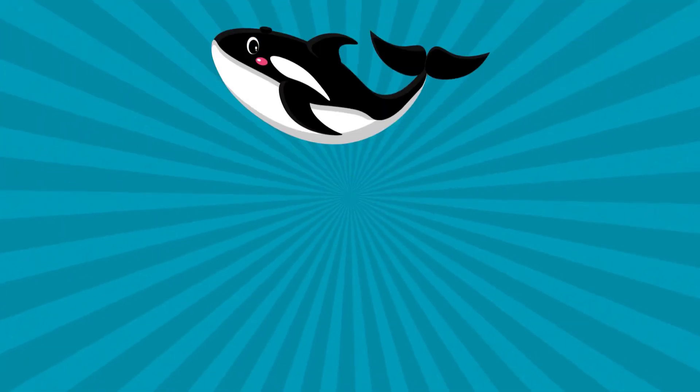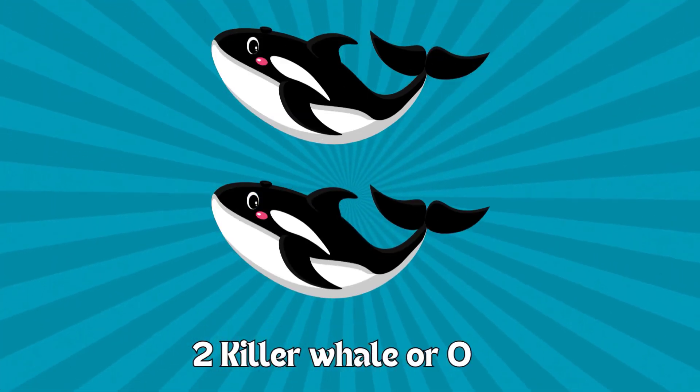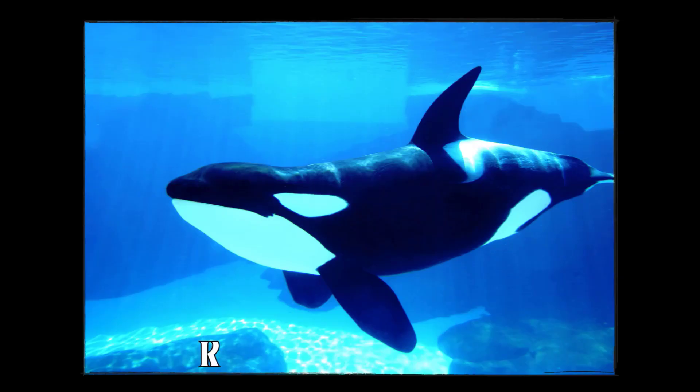Two. One. Two. Two killer whales. Awesome counting. What other sea friends are swimming nearby? Killer whales.